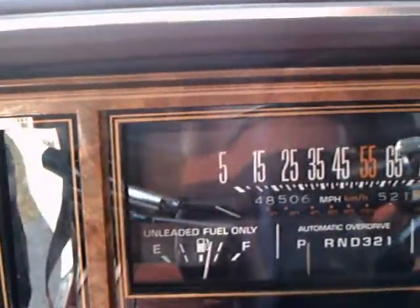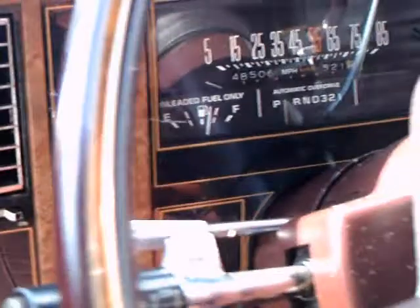Mustang did a similar thing with all their convertibles really up until the 2005 model. Notice all the wood grain there on the dash. Notice the 85 mile an hour speedometer — that was a federal mandate. I think they assumed that if no one knew how fast they were going over 85, they wouldn't go that fast.